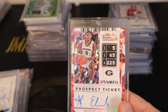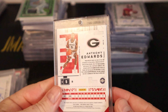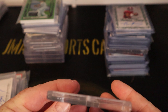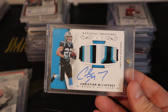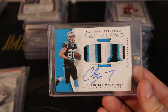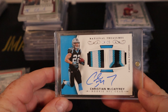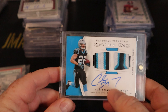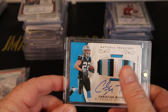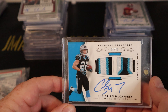I'm definitely going to get that Anthony Edwards graded. And this one — it's going to be hard to sell, but I probably should to make some money back. It's a National Treasures McCaffrey on-card auto rookie patch with all kinds of colors — tri-colors on both sides — numbered 24 out of 25.